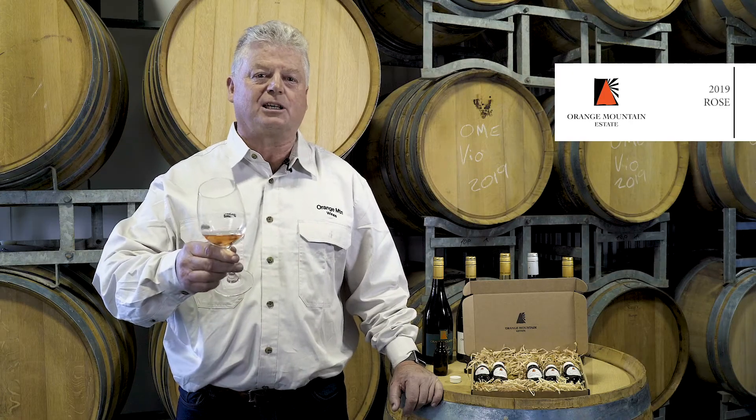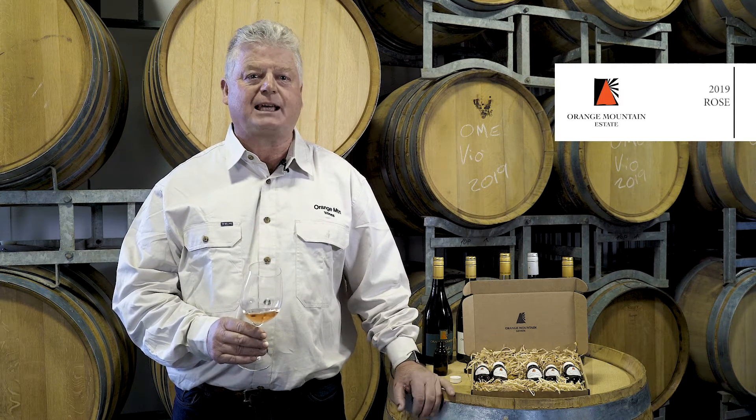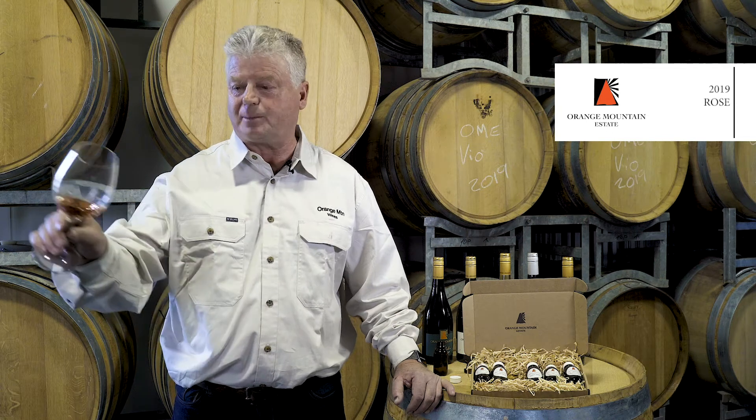So this is our 2019 Rosé, and I'd just like to mention that the samples we're sending to you in our tasting pack — each bottle is 50ml, which is the amount of wine for two people for a tasting, so that's about 30ml each.